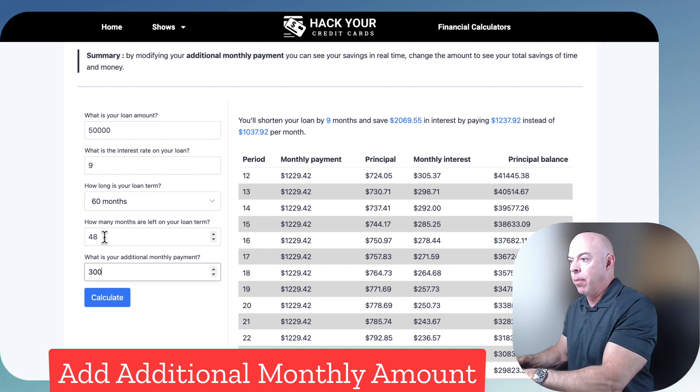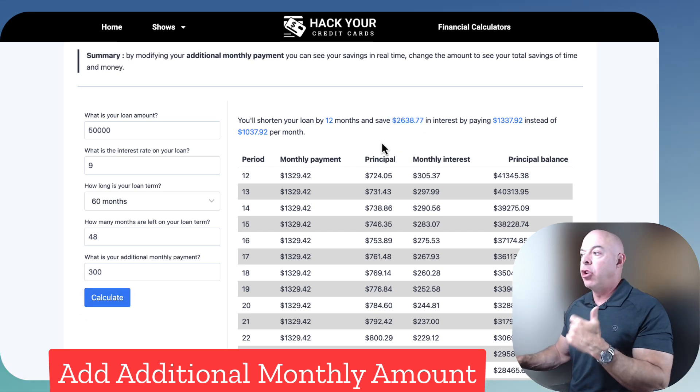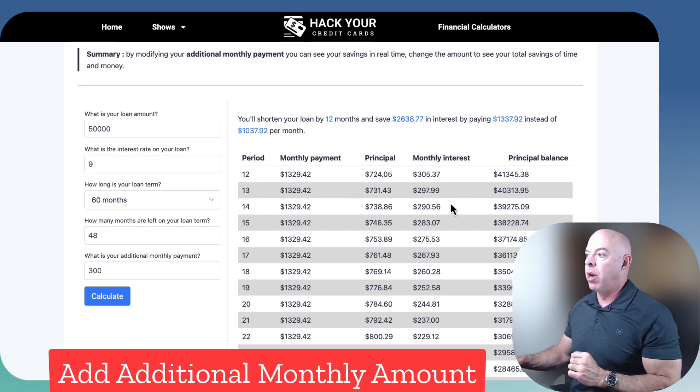All you have to do is make a change. You want to make it $300 a month? Calculate — that's how much you'll save. So there's the calculator that shows you, if you can add an additional amount of money to the payment, exactly how much you will save, and it breaks it down month by month.